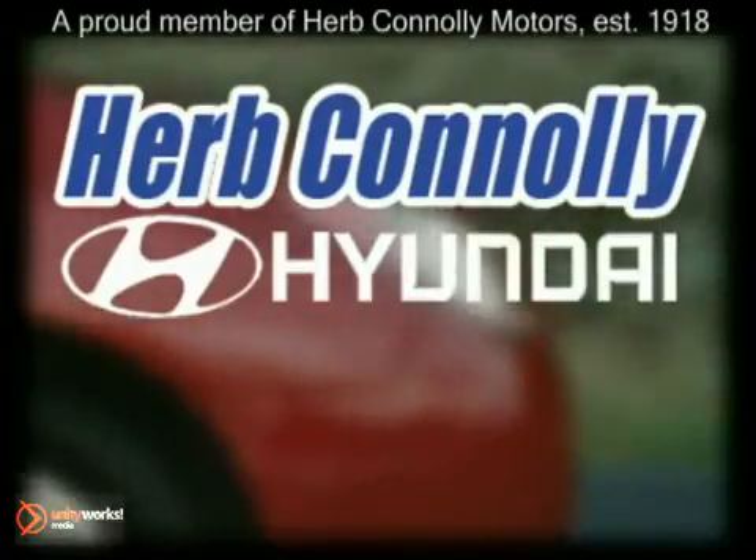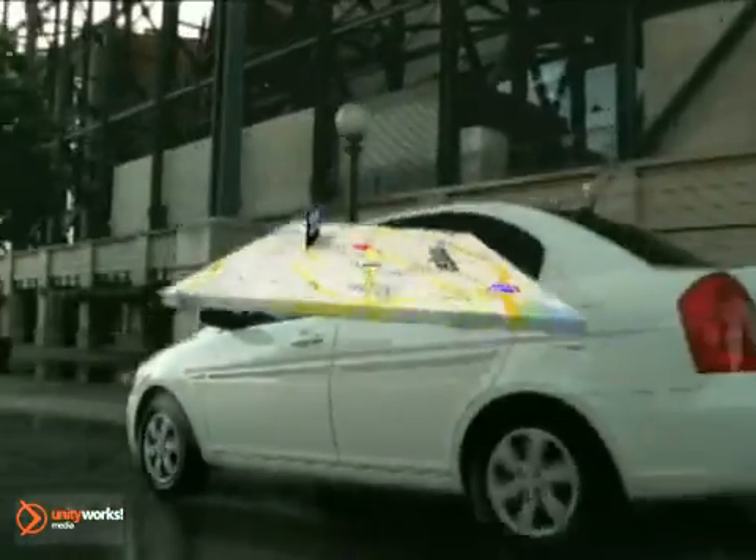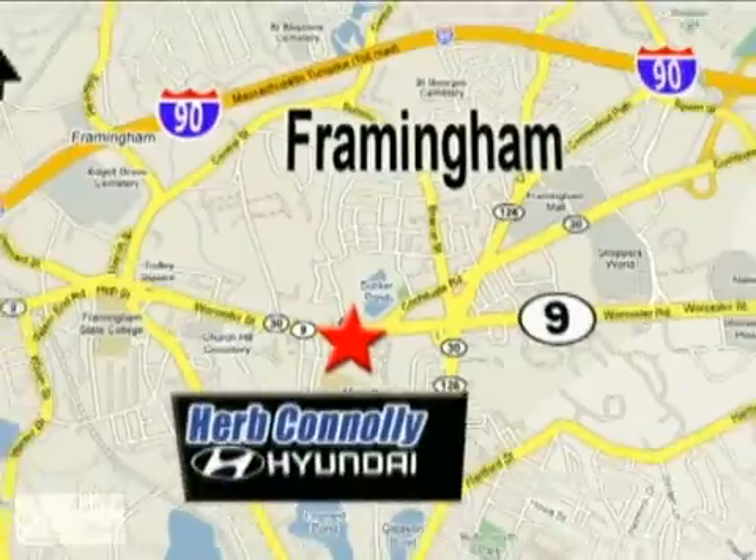Herb Connelly Hyundai — meeting and exceeding expectations one customer at a time. We're conveniently located at 500 Worcester Road, Route 9 in Framingham, Massachusetts.